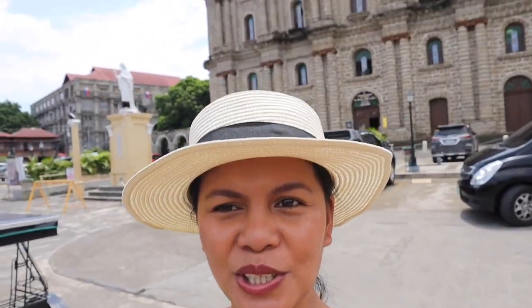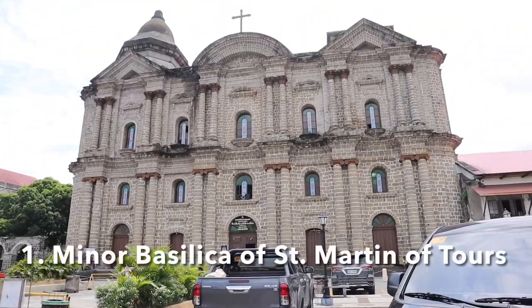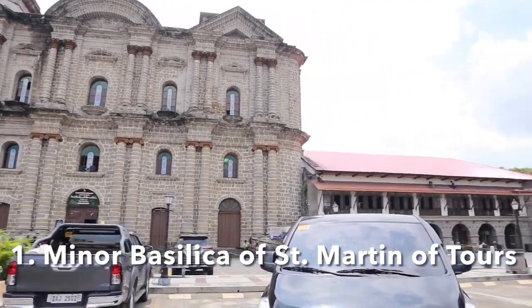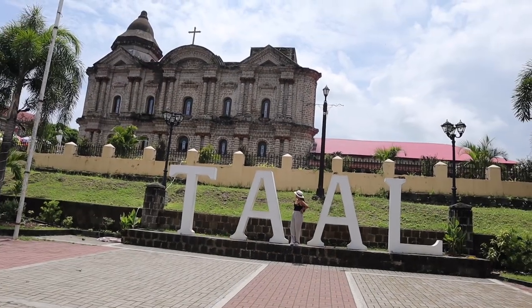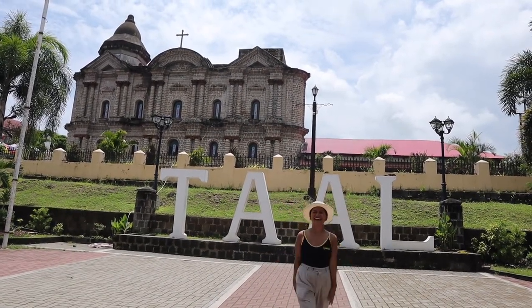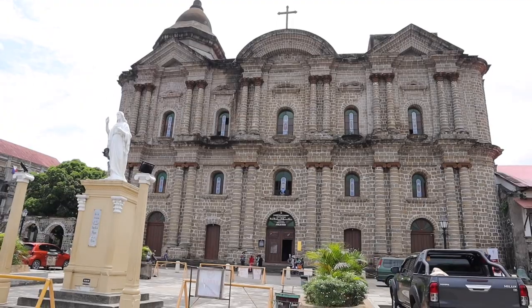The first place we're going to explore is the famous biggest church in the Philippines and in Asia — the Minor Basilica of Saint Martin de Tours — and it is right in front of me. Look at this amazing church! This was the third church built in Taal, Batangas. The first was the ruins in San Nicolas, the second is the Kaisasai Church, and this is the third one.